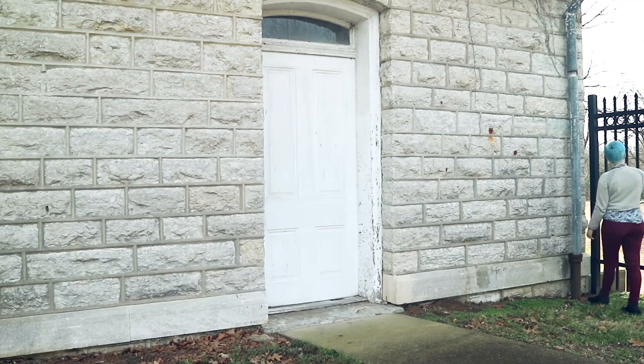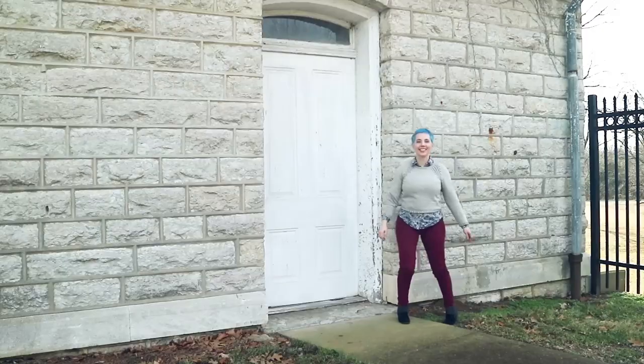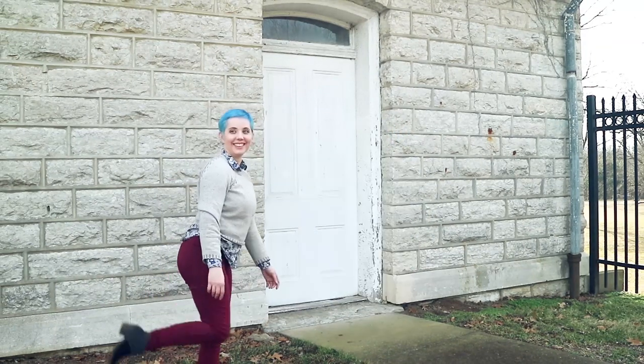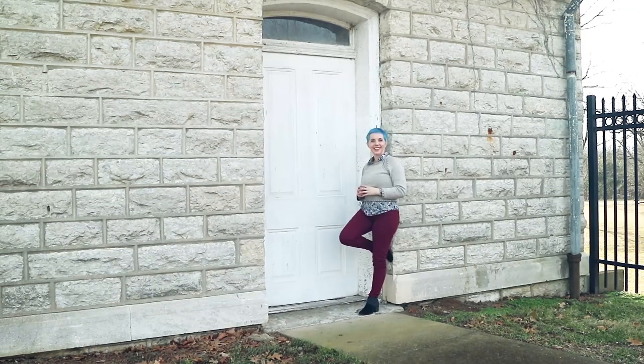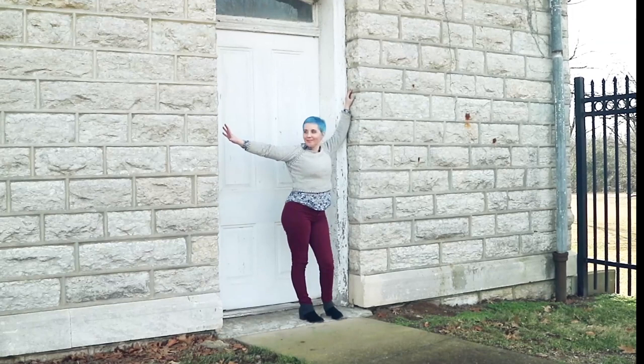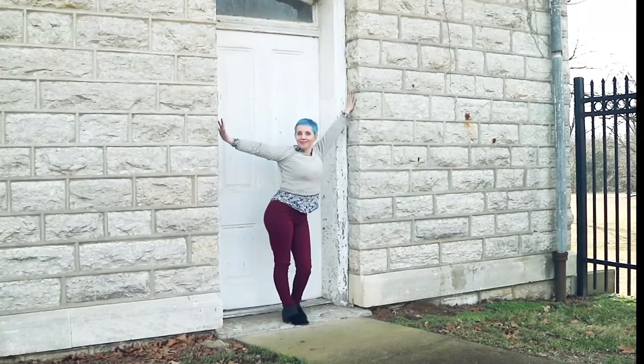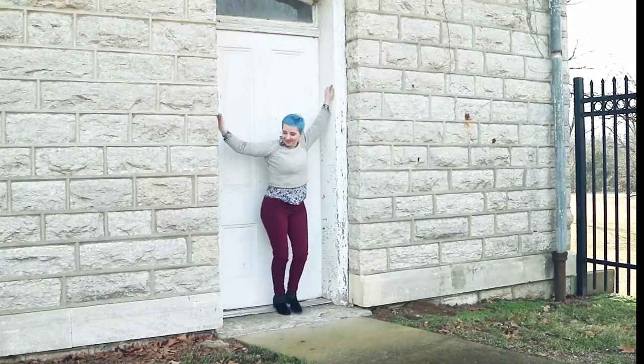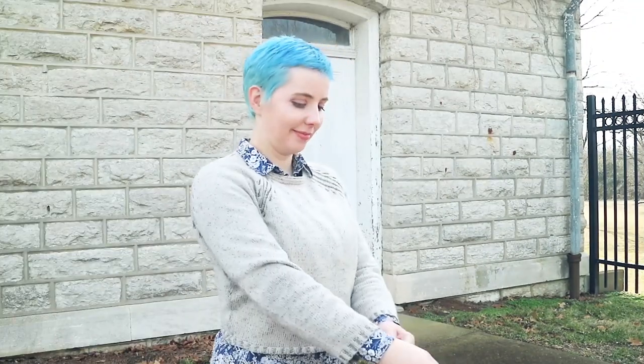What you're going to notice a lot of in this winter-time lookbook is layers. Here's a pair of red skinny jeans with a button-down floral shirt and a gray sweater on top, with some black little Tom's booties. I feel like mixing and matching neutrals is kind of fun, but also office appropriate. So that's what I do a lot of.